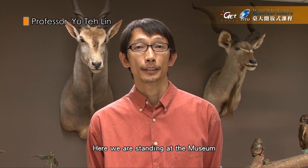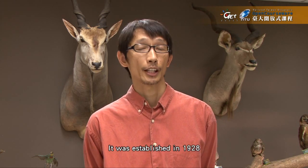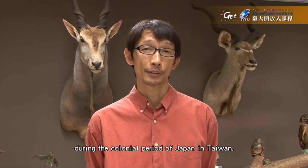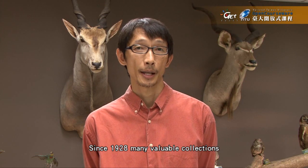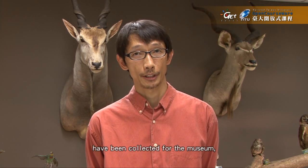Here we are standing at the Museum of Zoology of the National Taiwan University. The museum itself is as old as the university itself. It was established in 1928 during the colonial period of Japan in Taiwan. Since 1928, many valuable collections have been collected for the museum.